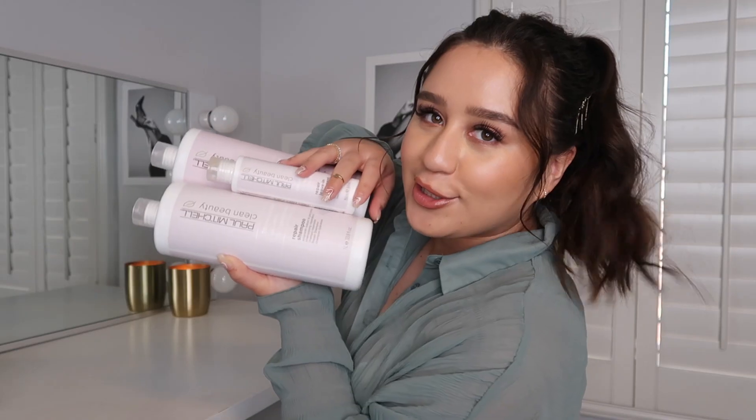Just like the shampoo, we have the conditioner with the same ingredients — a very ultra-rich formula that helps soften and smooth the hair. Then we have the leave-in treatment that helps control frizz and really lock in that moisture and reinforce the shampoo and conditioner in your styling. So if you have curly or natural hair, this is a great place to start — you have your shampoo, conditioner, and leave-in to really help with frizz and reinforce moisture with the hyaluronic acid and almond oil.